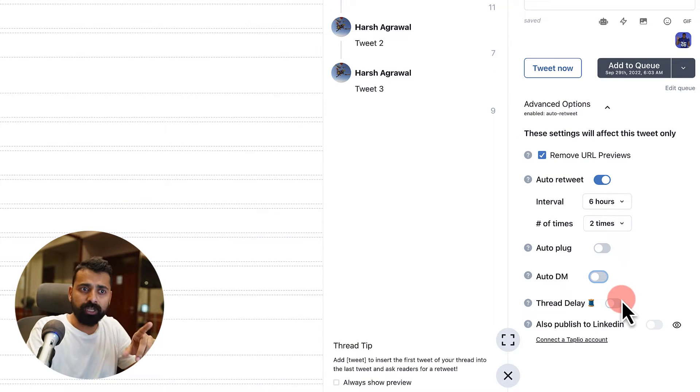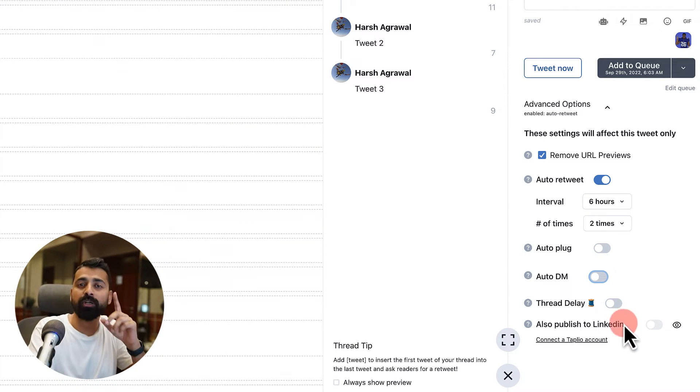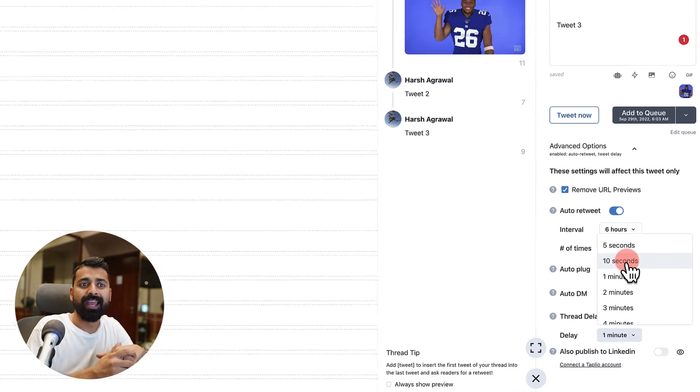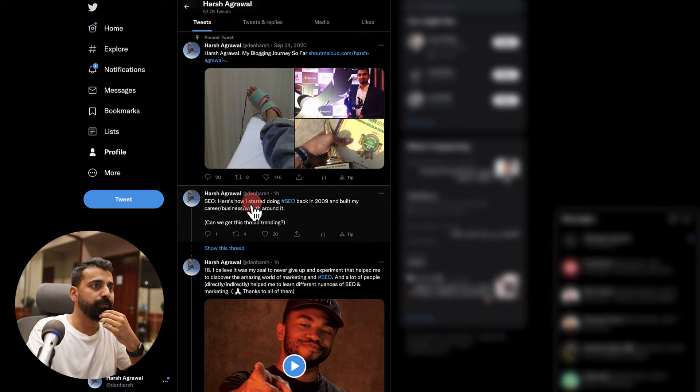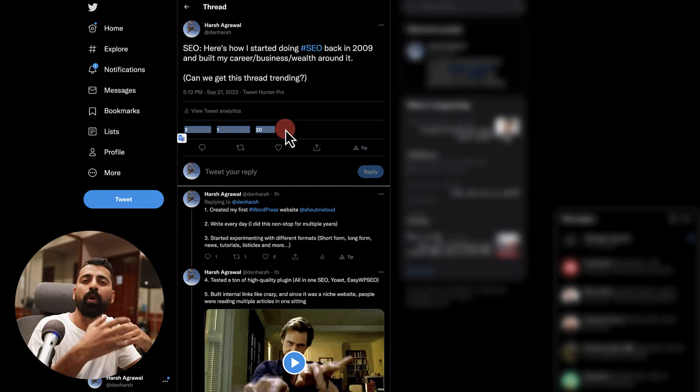Another feature related to threads that I really love is called thread delay. If you've written a thread that's about 20 tweets long and you send them all at once, it might bombard your followers' timeline but won't be that effective. With thread delay, you can schedule a Twitter thread where all the tweets are sent out after an interval. Once you enable this feature, you can decide after how many seconds or minutes every tweet goes out. I tried this feature — you can see I posted using Tweet Hunter Pro and all tweets were sent out after one minute. As people refresh their timeline, they see new tweets at regular intervals, which is a very smart strategy.